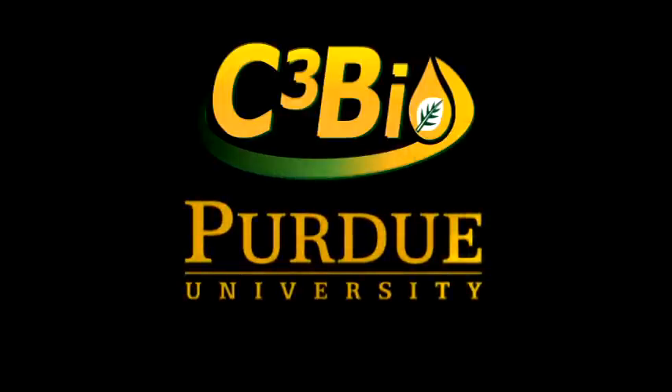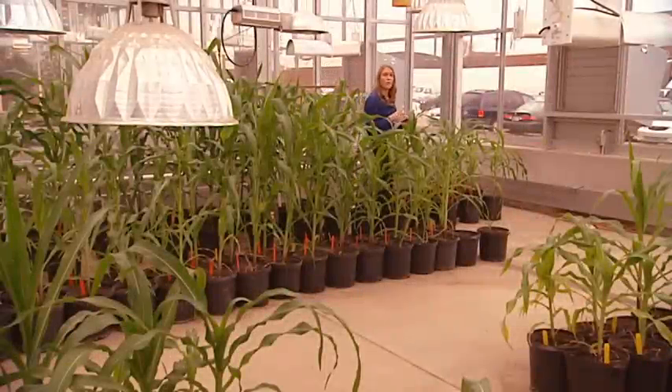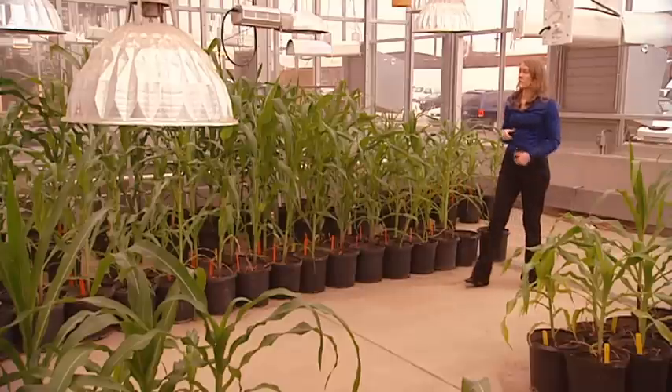Coming from a family with a history of farming in the rural Dakotas, I learned early on the importance of farming to our country. But it goes beyond putting food on the table. Here at Purdue, we are investigating new ways to make transportation fuel from plant material.